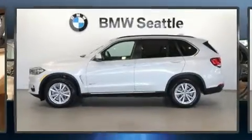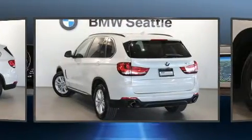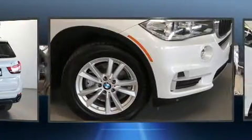Get excited about the 2014 BMW X5. With less than 30,000 miles on the odometer, this vehicle stands out from the crowd, boasting a diverse range of features and remarkable value.